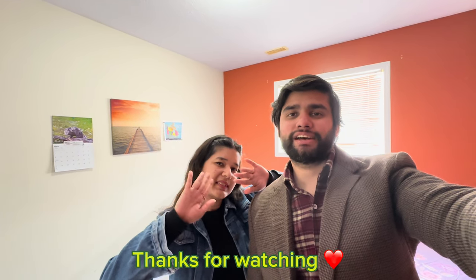I hope you liked this video — our home tour. If you liked this video, then do like, share, and subscribe. If you haven't subscribed yet, please do it. Please tell us in the comments section. Take care, bye-bye guys!